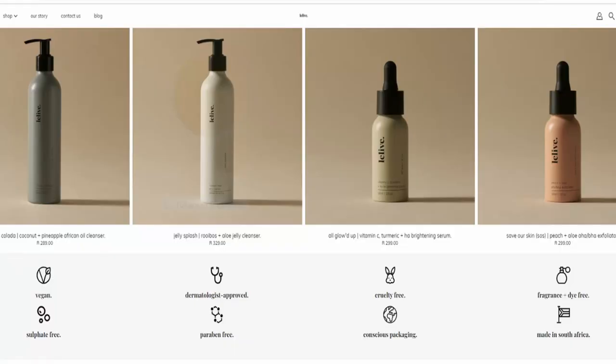This brand is vegan, sulfate-free, dermatologist approved, paraben-free, cruelty-free, with conscientious packaging, fragrance and dye-free, and made in South Africa. The website looks amazing and the entire range of products is eco-friendly.